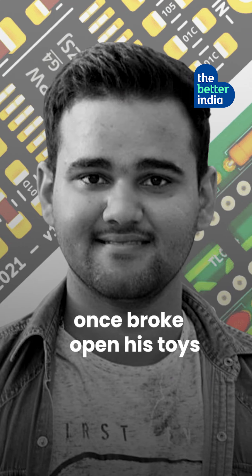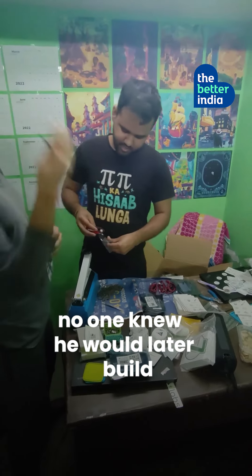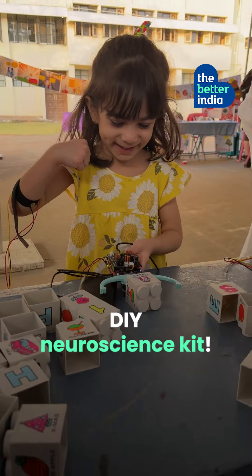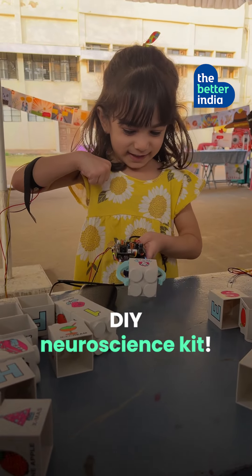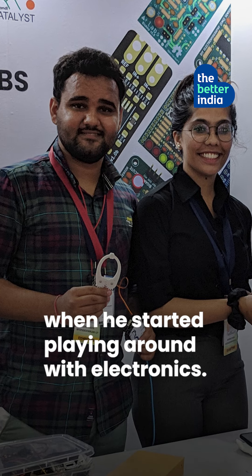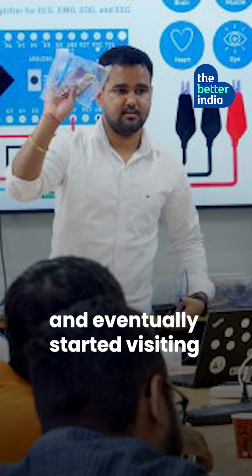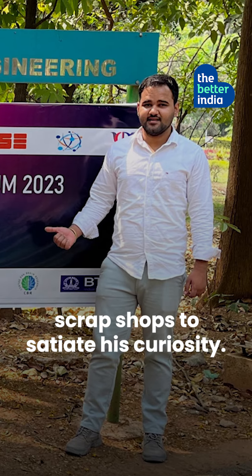This real-life Rancho once broke open his toys to see what was inside them. Back then, no one knew he would later build India's first DIY neuroscience kit. Deepak Khatri was only six when he started playing around with electronics. He then moved on to exploring TV sets and eventually started visiting scrap shops to satiate his curiosity.